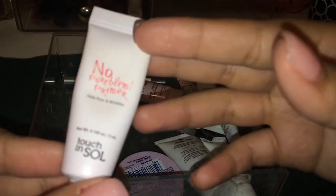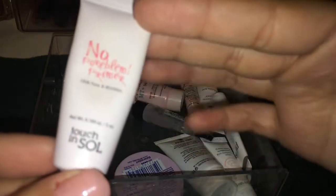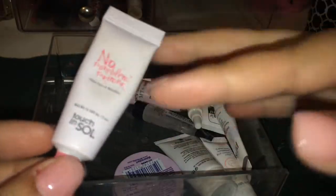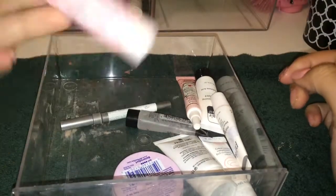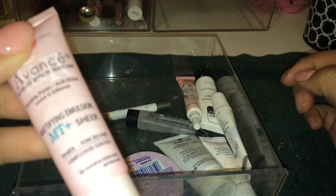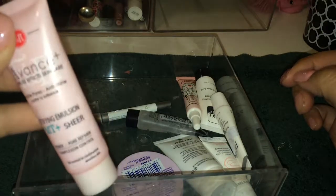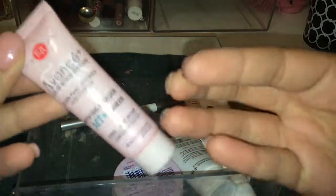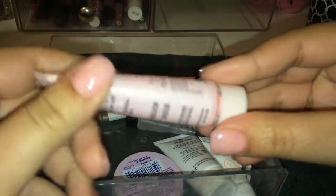This I got in my Ipsy bag — it is the No Pore Blum Primer. It hides pores and wrinkles. It's really nice and I would definitely buy a full size of it because I really like the way it made my skin look. Next, this is an Avance Flawless Effect Skin Care Mattifying Emulsion Pore Refiner Matte Primer. I actually really like this primer too — it's beautiful and feels really nice on the skin.